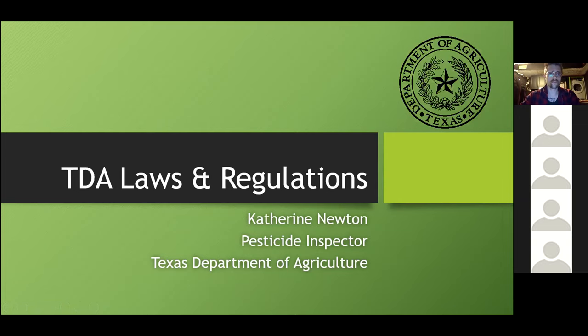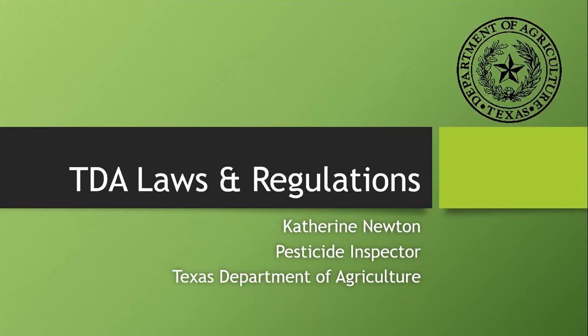I'm a pesticide inspector in the Region 2 area. Our Region 2 office is in Dallas. I'm in the western part of our region, which is Tarrant County West, but I do get out to East Texas rather frequently. I enjoy working with nursery greenhouse folks and answering questions and helping with any issues regarding TDA laws and regs.